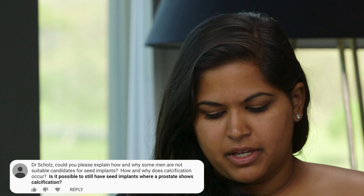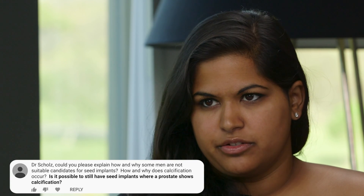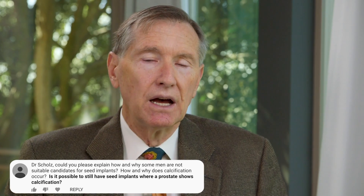Is it possible for a man to have seed implants where there is calcification? Certainly. The calcium itself is a benign phenomenon that doesn't preclude treatment — seed implants can easily be done. High-intensity focused ultrasound can be a problem if there are large amounts of calcium, but it's not a contraindication for seed implants.